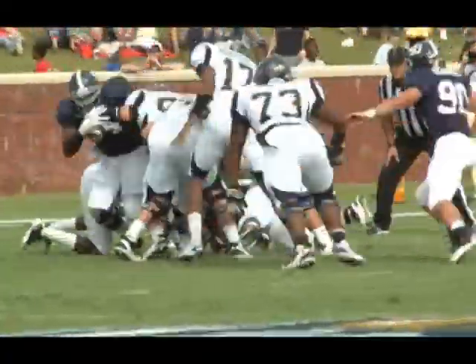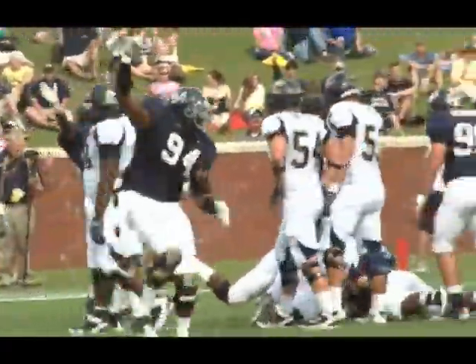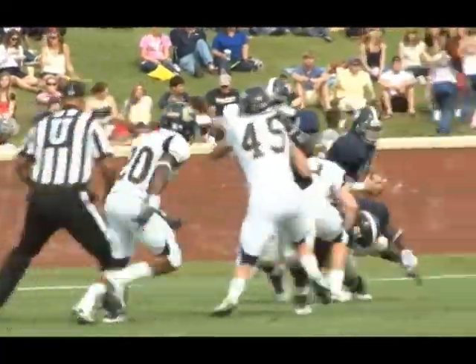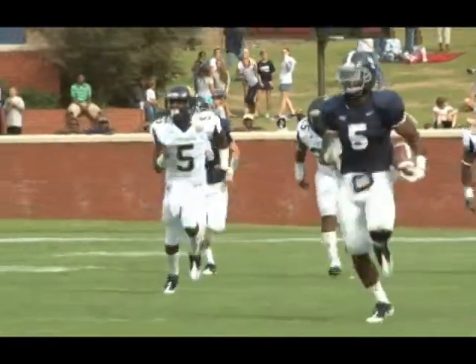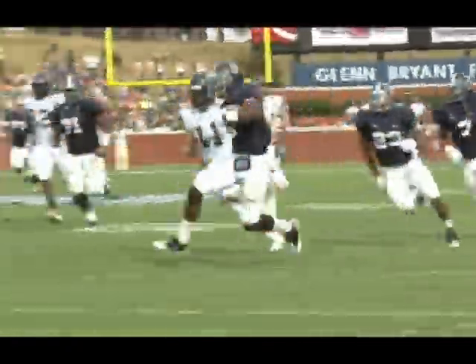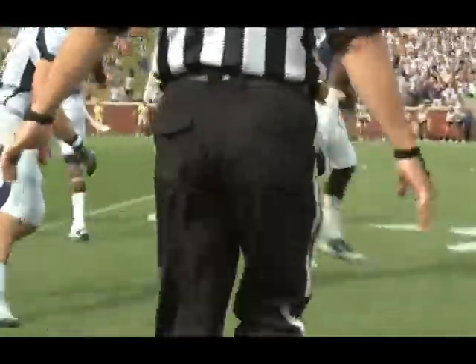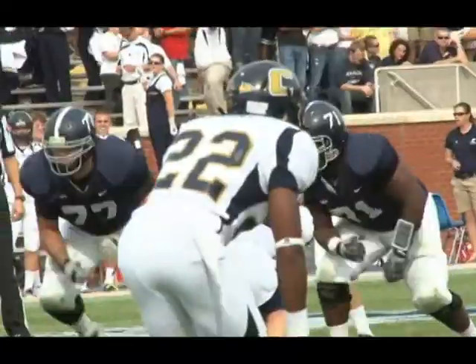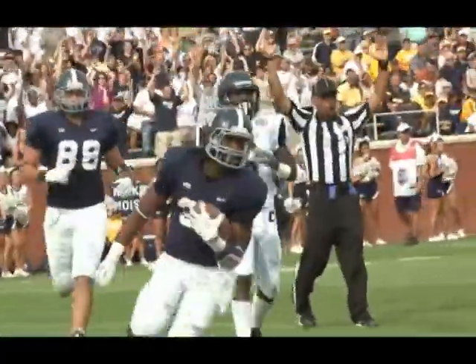In the second quarter, the Eagles are able to take advantage of a Moc mistake as they recover the fumble. On the next play, the pitch goes to Robert Brown, who gets a nice block from Darian Robinson. Brown does the rest himself, sprinting down the sidelines 68 yards inside the Moc 20-yard line. That would lead to the counter to Dominique Swope, who goes in virtually untouched — 22 yards. Eagles up 7-0.